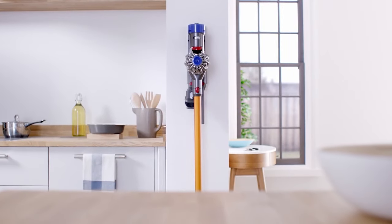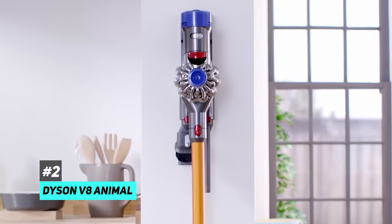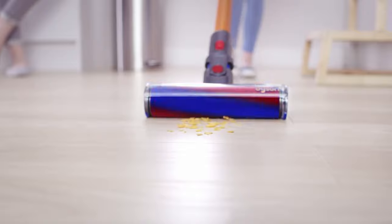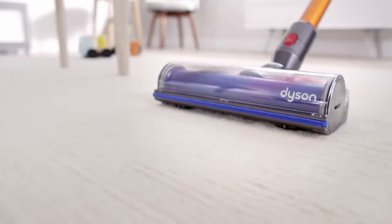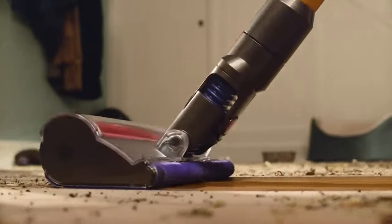Next up is our pick for the best cordless vacuum for deep cleaning rugs and carpets, and that's going to be the Dyson V8 Animal. If you have pets or just want a vacuum that can really get down into the fibers of your carpet, this is the one to get. One thing that stands out is that it comes with a motorized tool that has stiff nylon bristles, which is great for agitating dirt and debris that's deep down in your carpet. And when you combine this with the powerful suction of the vacuum, you get a combo that's tough to beat.